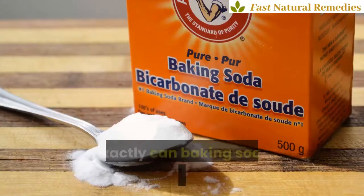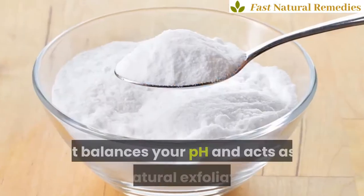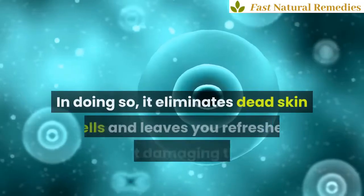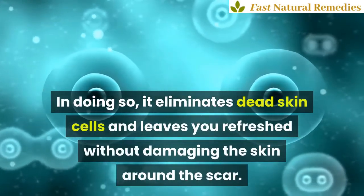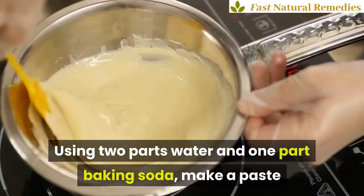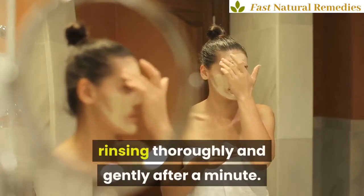3. Baking soda. How exactly can baking soda help with removing scars? It balances your pH and acts as a natural exfoliator. In doing so, it eliminates dead skin cells and leaves you refreshed without damaging the skin around the scar. Using two parts water and one part baking soda, make a paste and scrub it on the affected area, rinsing thoroughly and gently after a minute.